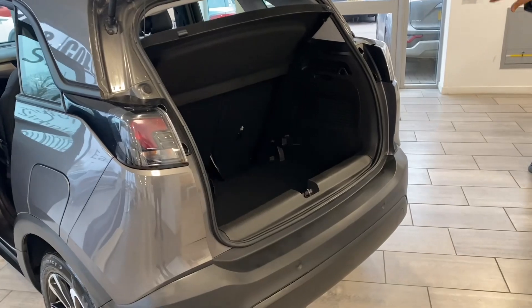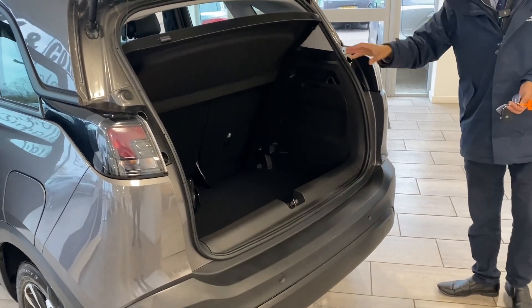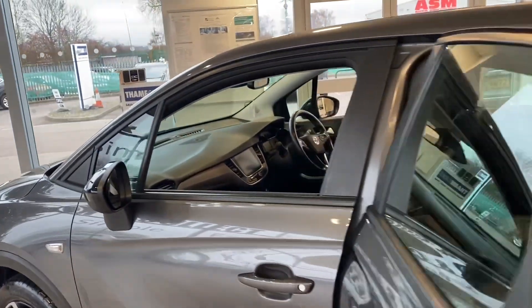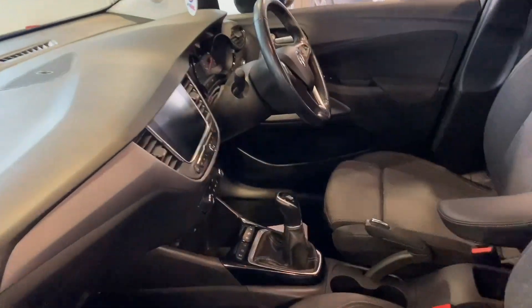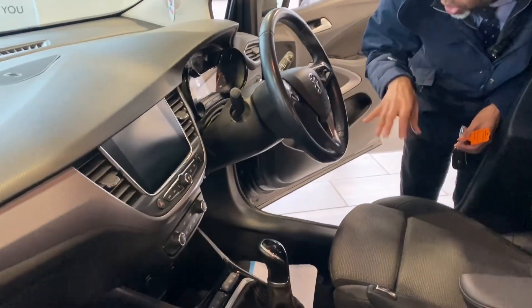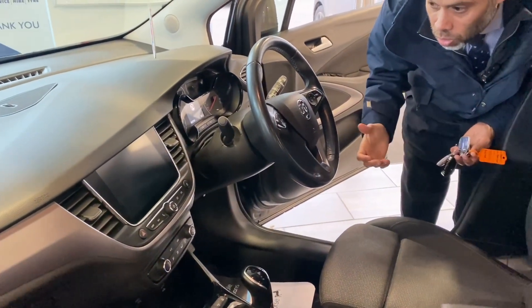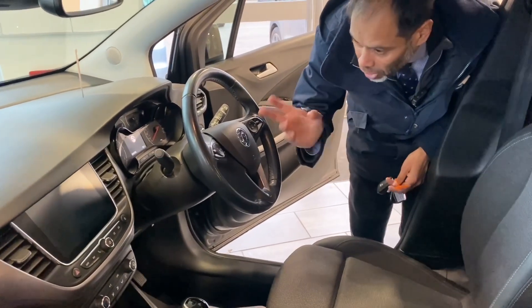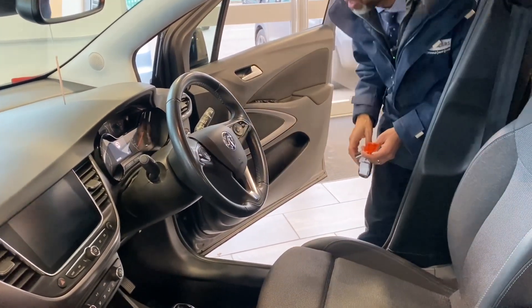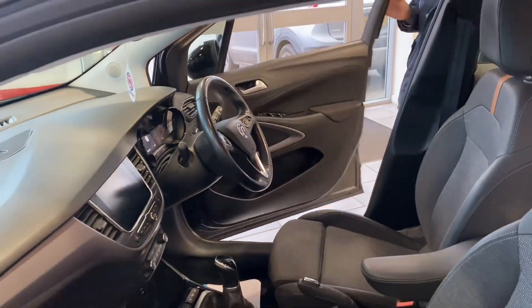There's plenty of boot space — you can get everything you want in there. Coming across to the driver side, you'll see you've got cruise control with a limiter, Bluetooth hands-free so you can enjoy your favorite music, built-in sat nav with Apple CarPlay and Android Auto, and auto lights as well.